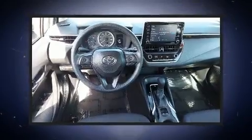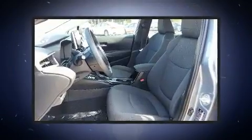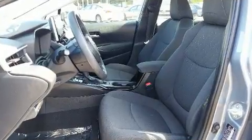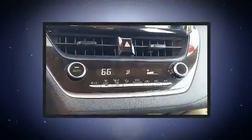Toyota also prioritized safety and security by including front and side impact airbags, traction control, ignition disabling, an emergency communication system, and four-wheel disc brakes with ABS. Brake Assist technology provides extra pressure when applying the brakes.